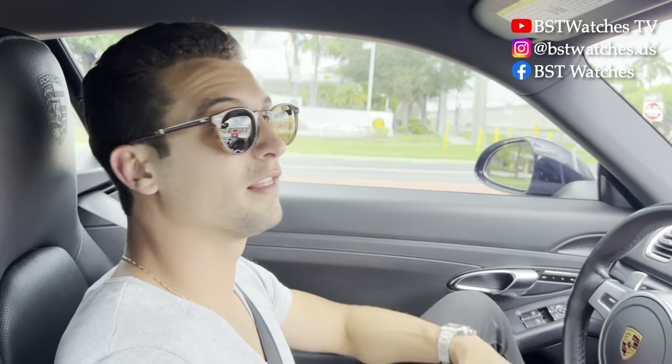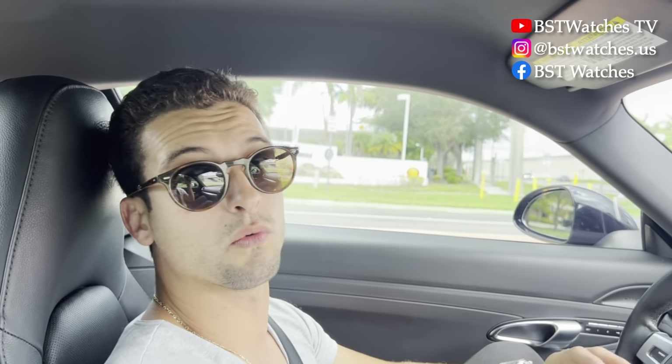Alright guys, if you like this video and the content, please make sure to share it with people that might enjoy it. Comment if you have any suggestions or questions. If you need any watch, don't hesitate to contact us. I'll see you guys in the next one.